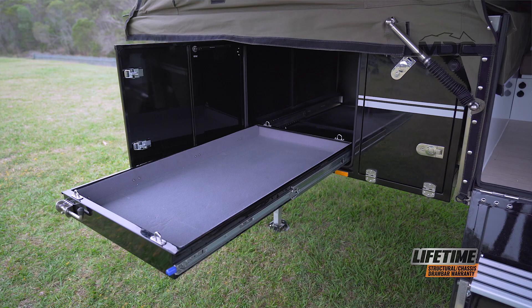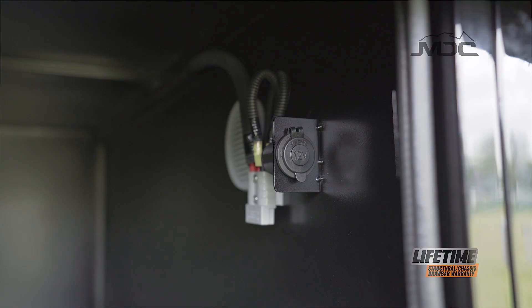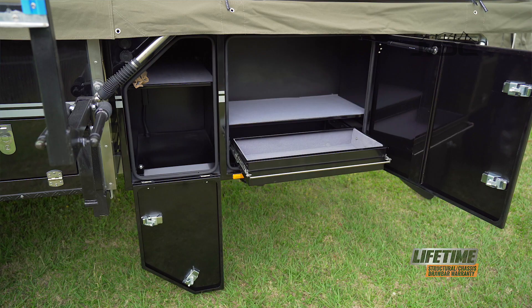Up front is a large storage area with built-in fridge slide with 12-volt power ready to plug and play. Pole storage and handy pantry drawers make a great storage solution, and being fully constructed in lightweight aluminium, it won't overload your tow bar.